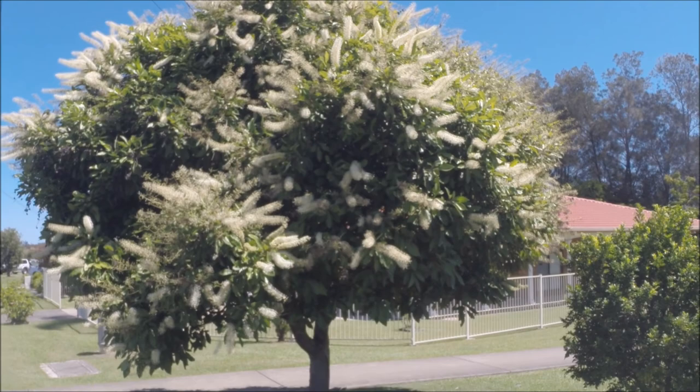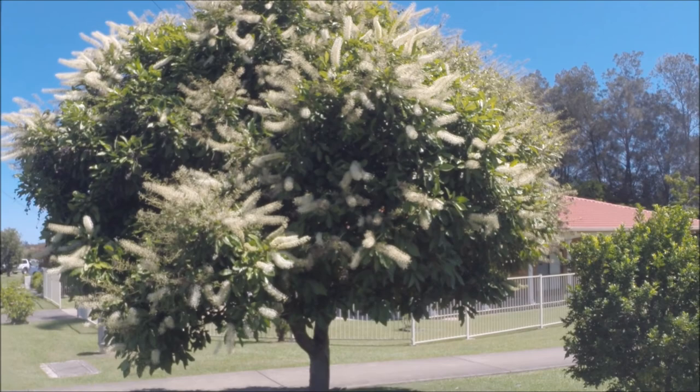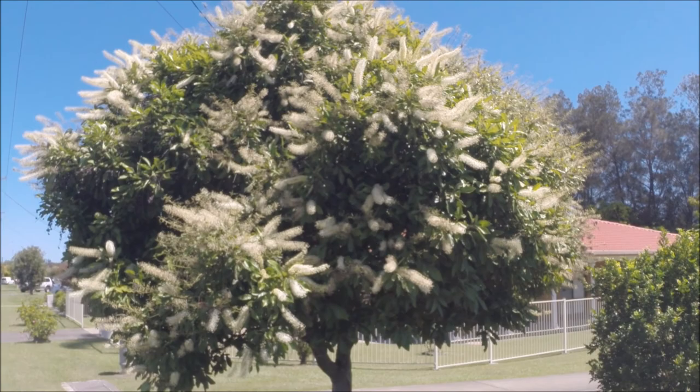There it is — it's an acacia, one of the many varieties of wattle trees we have in Australia. Quite pretty isn't it?